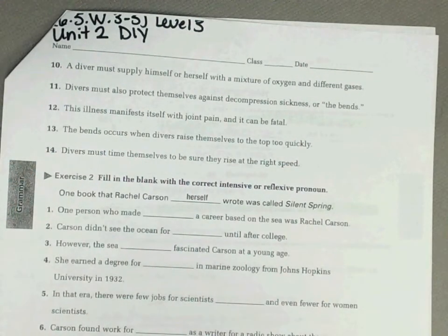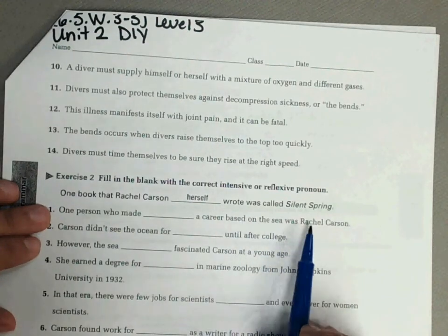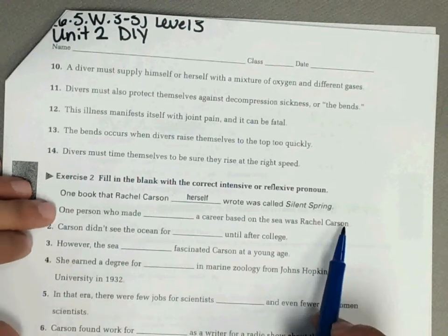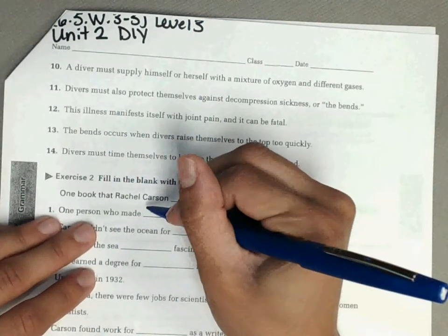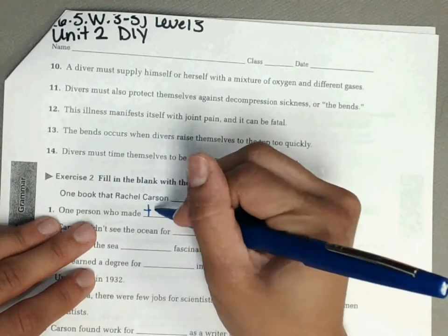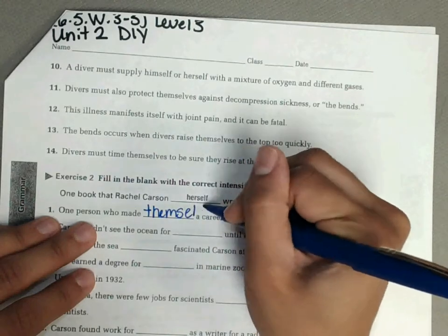Exercise two says fill in the blank with the correct intensive or reflexive pronoun. Number one: one person who made blank a career based on the sea was Rachel Carson. We are talking about one person and they did something for themself, so our reflexive pronoun is themself.